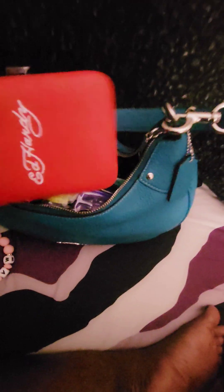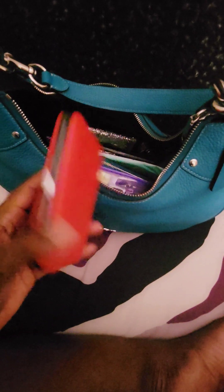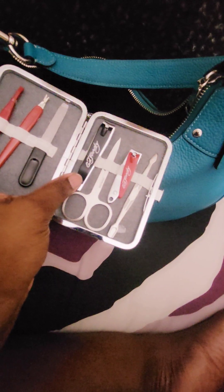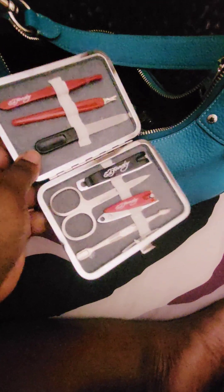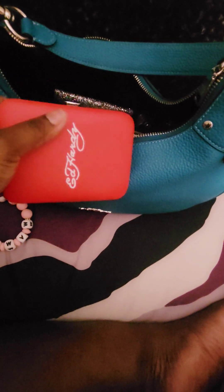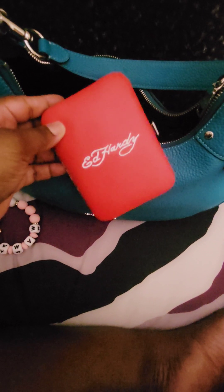I have something new in my bag — an Ed Hardy manicure set. Very nice vinyl case, and I picked this up at Burlington. It has everything you would need for a manicure: a file, a cuticle cutter and pusher, two nail clippers — one for toes, one for fingernails — cuticle scissors, and a pair of tweezers. A very nice manicure set. I think this was maybe $5 to $6.99, but very nice to keep in your bag — or even if a gentleman wanted to have this with him, it's a nice way to stay groomed.